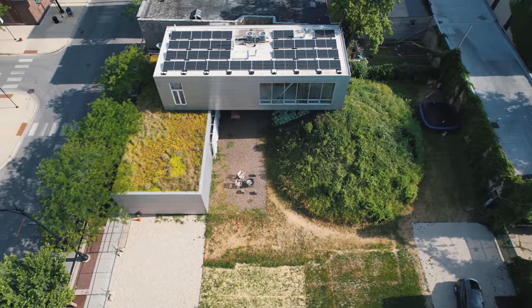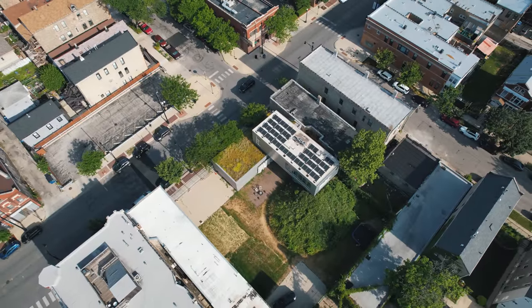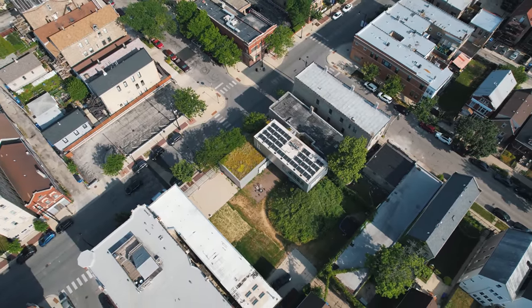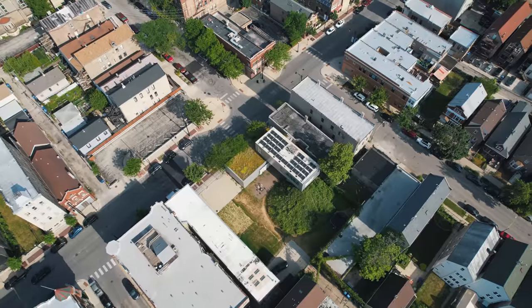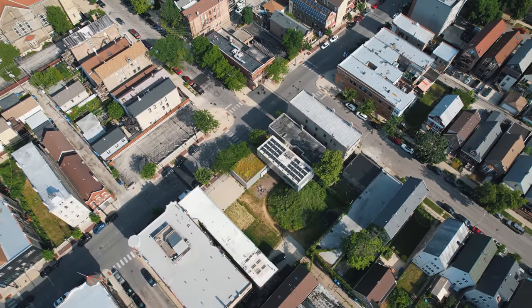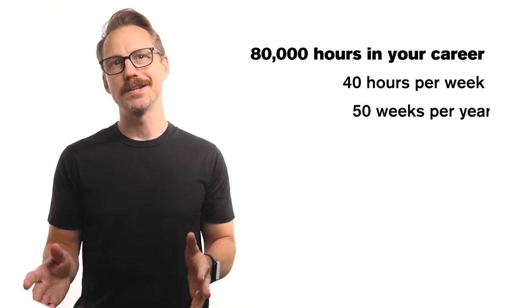Big-picture thinking architects have the opportunity to experiment and innovate with their own buildings. Our goal in the design of this building was to push, in whatever small way we can, a modified way to live in the city. You have 80,000 hours in your career — 40 hours a week, 50 weeks a year for 40 years. That's a lot of time.